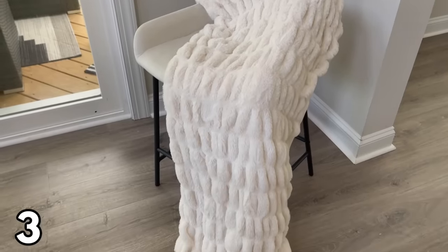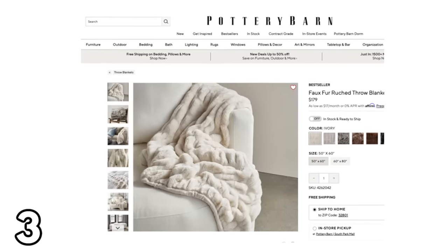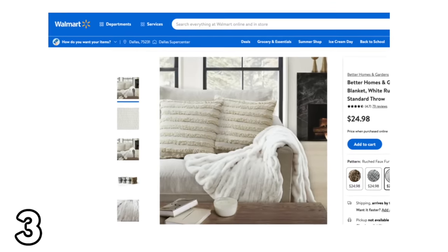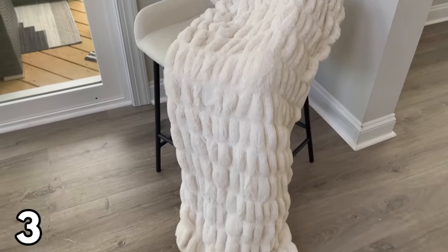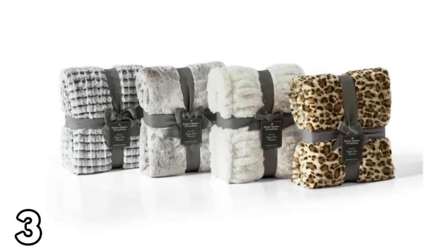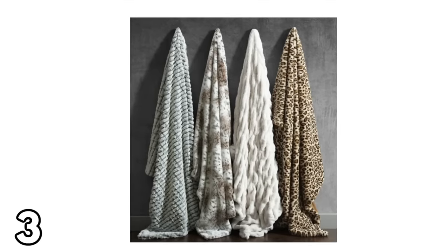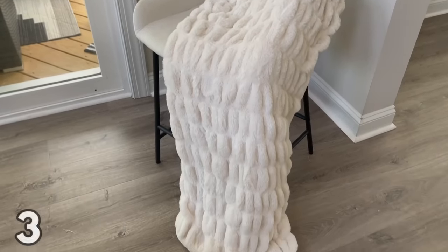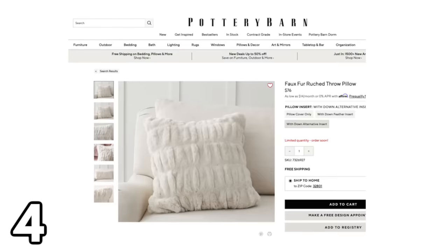It is this faux fur throw. This looks so similar to the faux fur throws at Pottery Barn that are $179, but this one is under $25 — a steal of a deal. It's so soft and cozy, perfect for lounging on the couch. I have two of these on my couch right now. The best part: these are machine washable. They wash like a dream and come out so nice and fluffy.